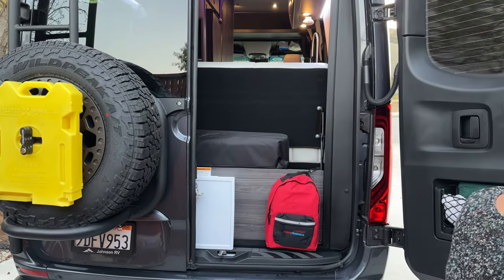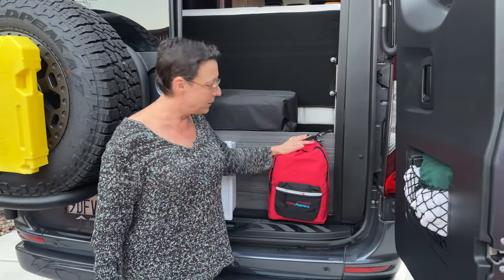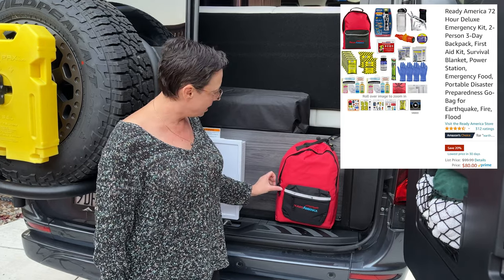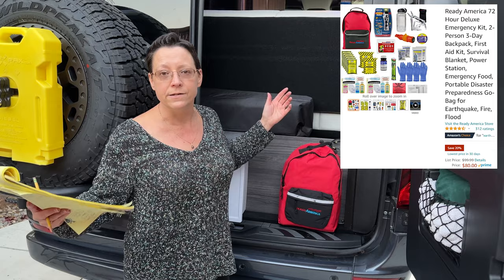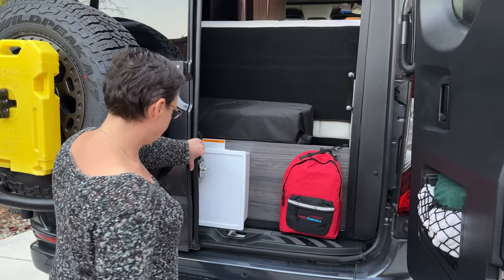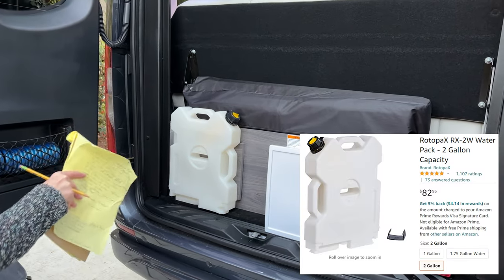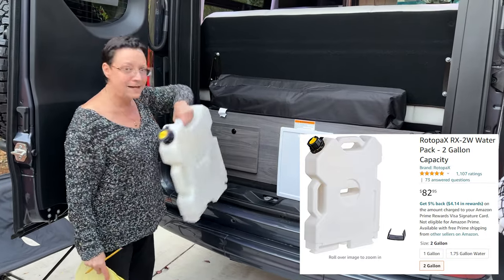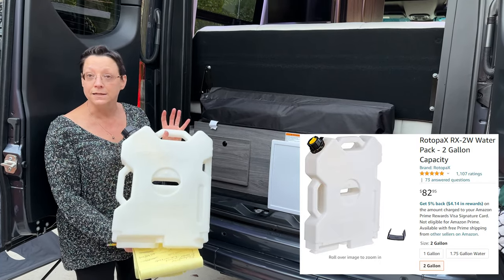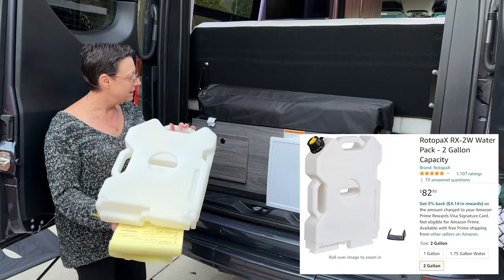I do like emergency equipment. On the inside, we have a three-day pack for two people — it has water, food, first aid, and a bunch of supplies that should help us get through at least three days if we get stranded or are in dire straits. We've also purchased an additional rotopak that fits perfectly in the garage area — two gallons of water. I can see this being really handy when boondocking and we just need a little extra water to flush toilets, drink, or whatever.